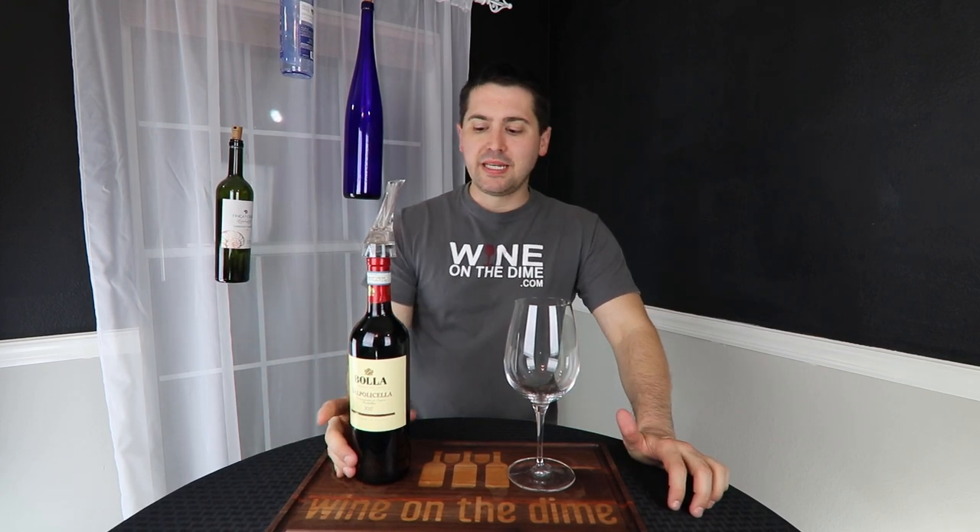Hey everybody, this is Stuart with Wine on the Dime, and today I got a Valpolicella for $8. Let's see if it's any good. Stay tuned.